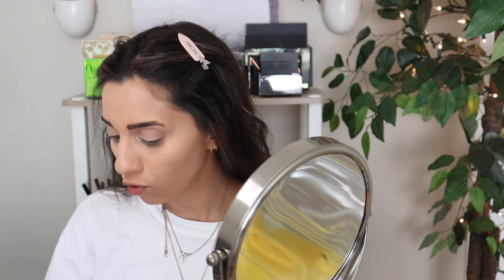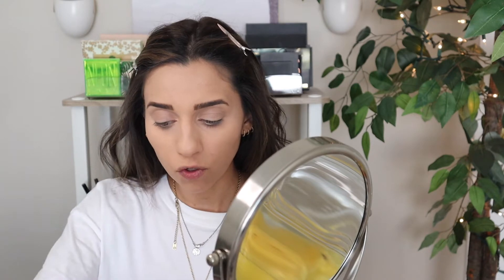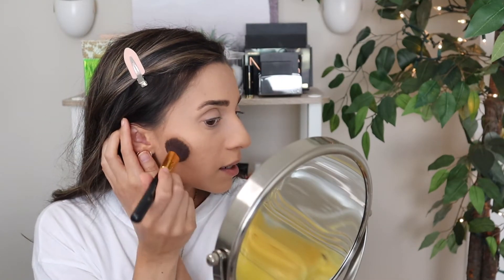We're going to move on to bronzer and finish up the complexion, then we'll move on to eyes and do lips last. For high-end bronzer we're going to do the Marc Jacobs, and I think these two match pretty well. The low-end bronzer is the Sephora bronze — I talked about this in my last video — and I'll just lightly contour.